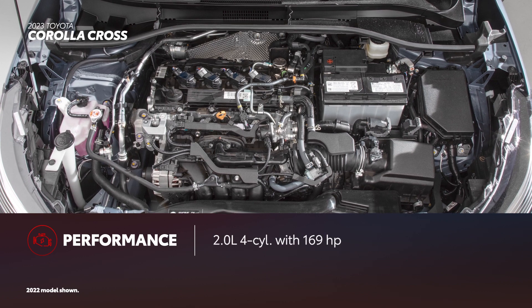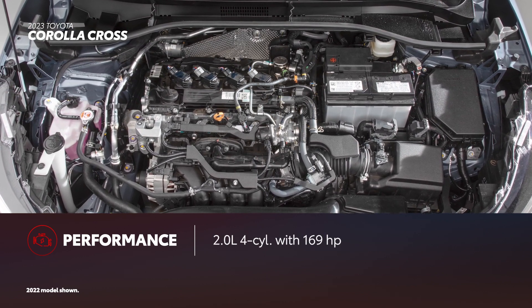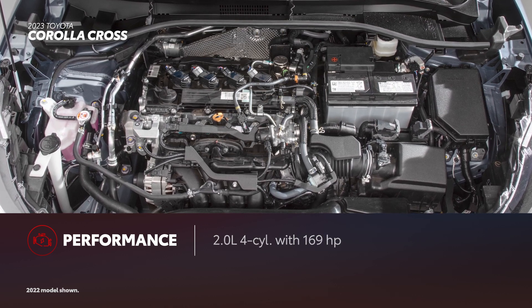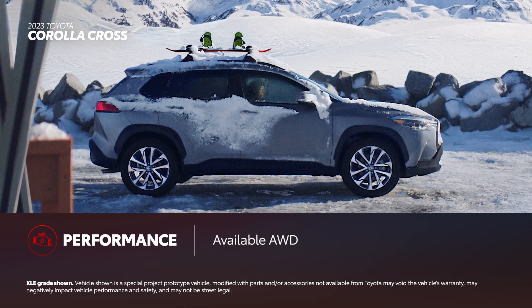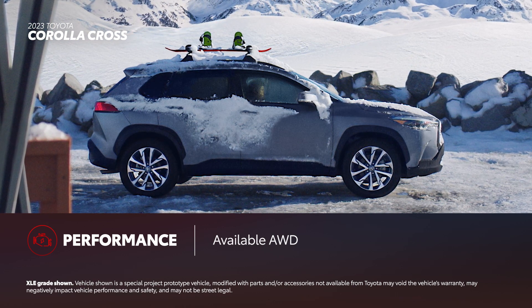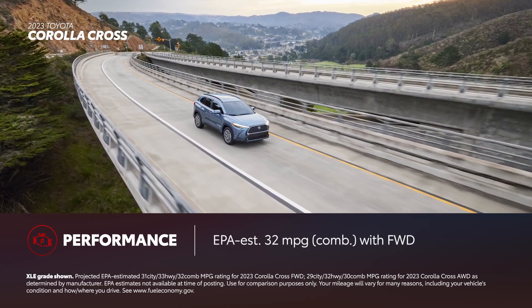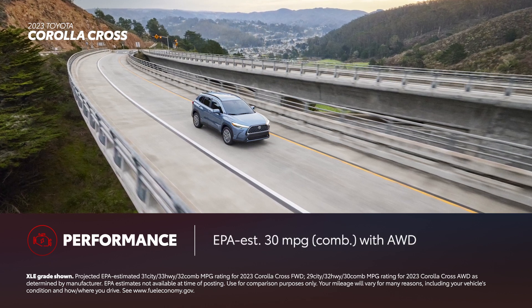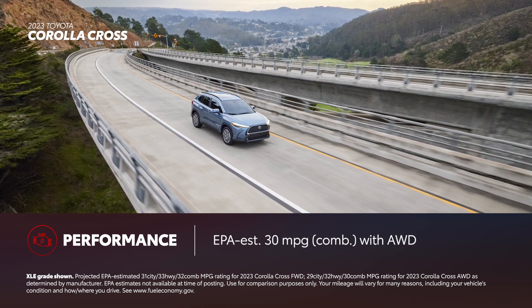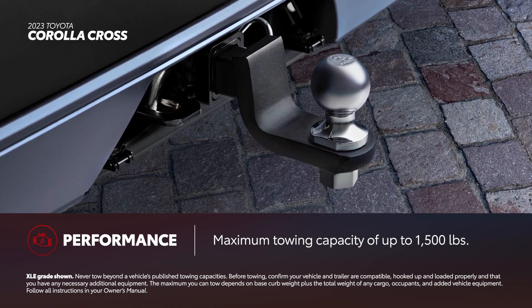When it comes to performance, Corolla Cross's 2-liter engine delivers 169 horsepower and 151 pound-feet of torque. Additionally, all three grades are offered with all-wheel drive, giving Corolla Cross improved performance when more traction is desired. Corolla Cross's efficiency impresses, with an EPA-estimated 32 miles per gallon combined in front-wheel drive, or 30 miles per gallon combined with all-wheel drive. Corolla Cross is also surprisingly capable, with a towing capacity of up to 1,500 pounds.